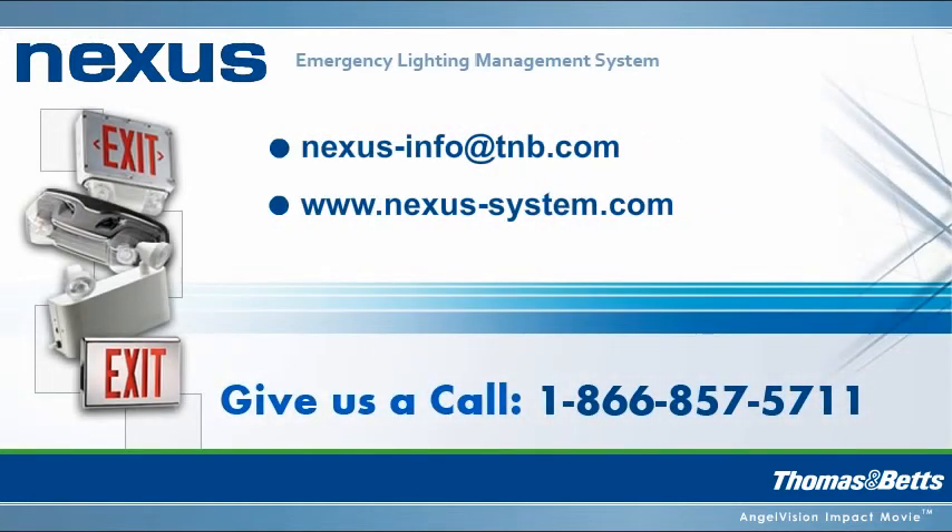Contact us to start learning more about the Nexus Monitoring System or visit us online.